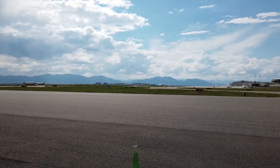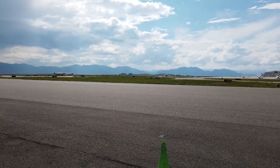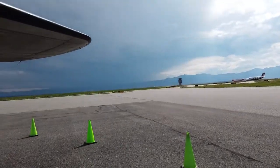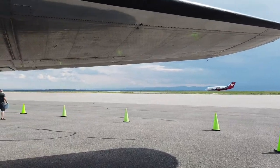Here comes a British BAE-146 slurry bomber coming down the runway getting ready to make a run, unfortunately. It's a very unique looking airplane — this looks like a mini 747 kind of. It has those four little squishy engines.